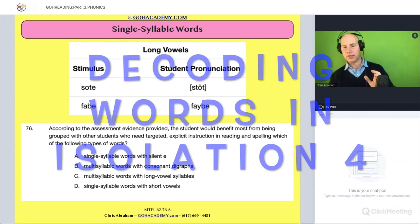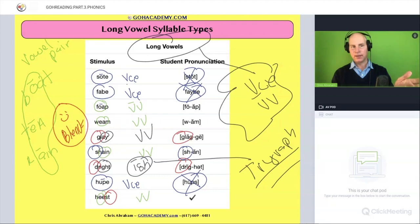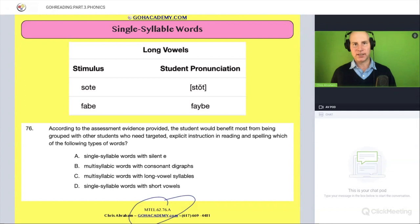Okay, team, this is connected to the previous problem involving this data set here, and we're going to reference back to it in just a moment. This is the next question in that set of questions on the 62 reading specialist test. Why don't we just start by reading the question — take a moment now and read that to yourself.